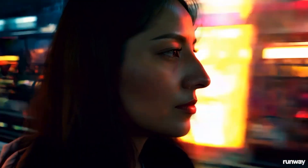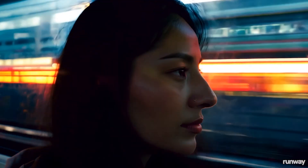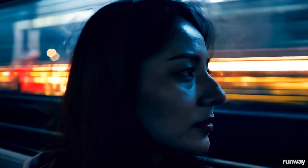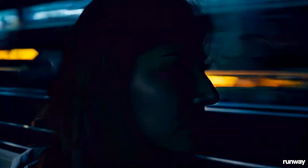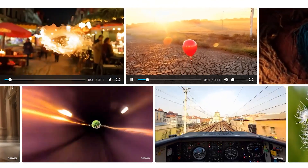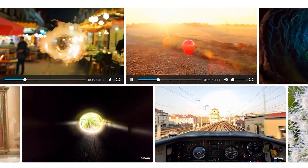Just look at this. Can you believe this video was actually created by AI? Just look at the lighting, the texture of the skin, and how the background movement affects the face. Everything is ultra-realistic and very detailed. And this is just one single example of it, but there are more videos that they have uploaded on their website.